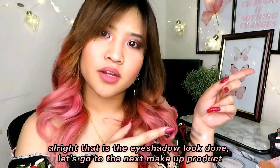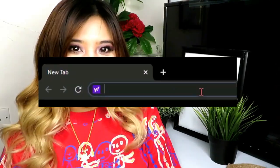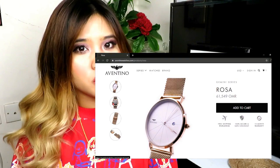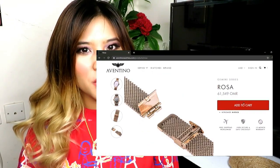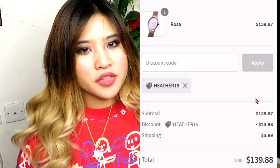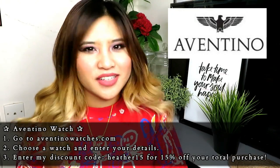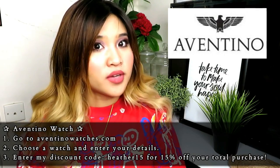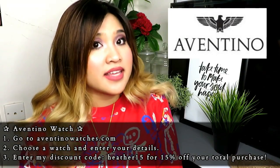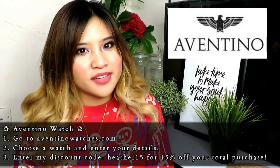That is the eyeshadow look done. Now a quick sponsor message: I'm excited to announce I am the newest exclusive representative for Aventino Watches. Go to aventinoWatches.com, choose any watch, then enter discount code HEATHER15 to get 15% off your total purchase — perfect for the holidays, birthdays, anniversaries, or treating yourself. It's such a great deal for a great product.